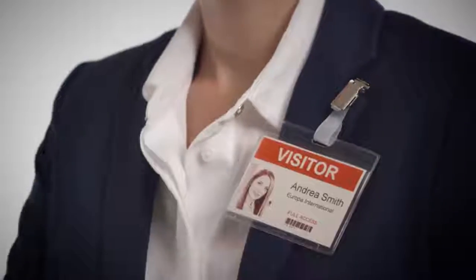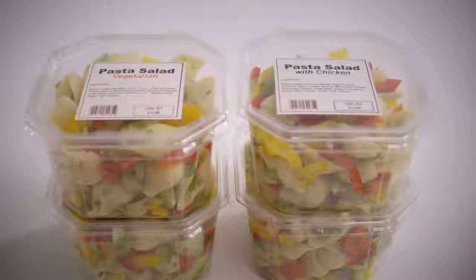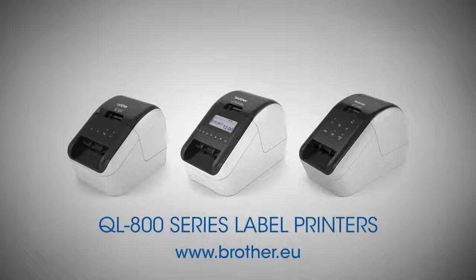With Brother QL Label Printers, it's really easy to print a label for any situation. QL Label Printers from Brother. See the difference. Brother at your side.